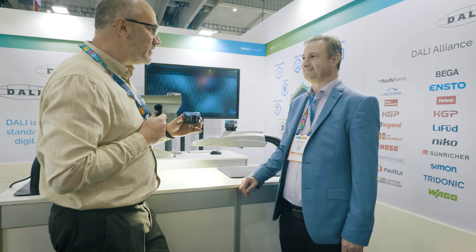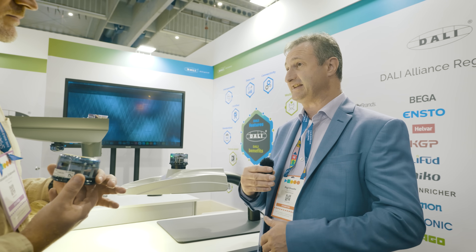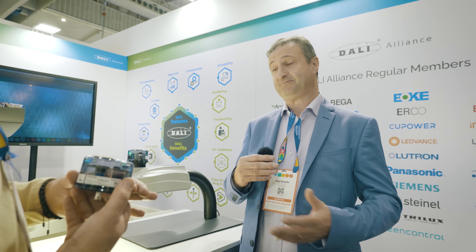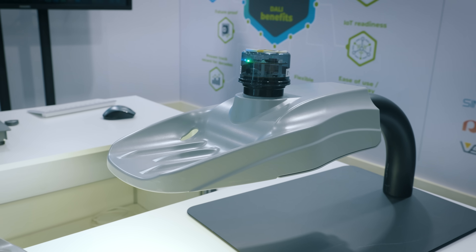Paul, what does IoT bring to cities? Well, we are the DALI Alliance, and DALI brings sustainability and future-proofing to city planners. Because we have so many members producing interoperable products, it brings future-proofing and interoperability between different manufacturers. The other benefit is that data, diagnostics, maintenance, and planning can all be synchronized and organized much better because you have access to this information.